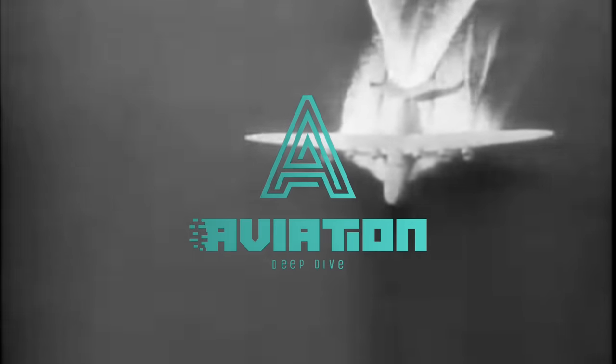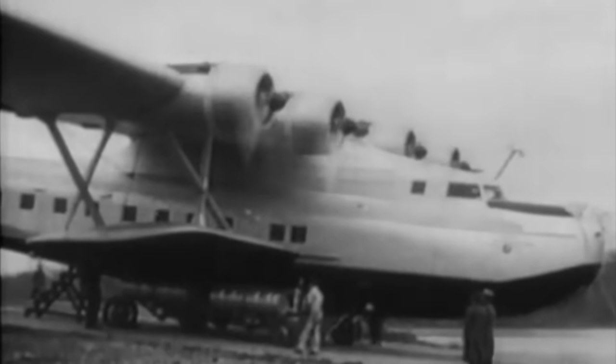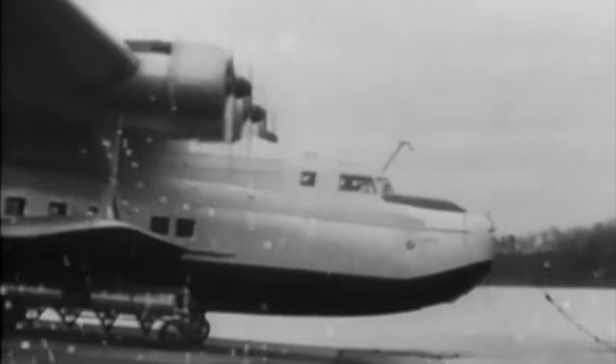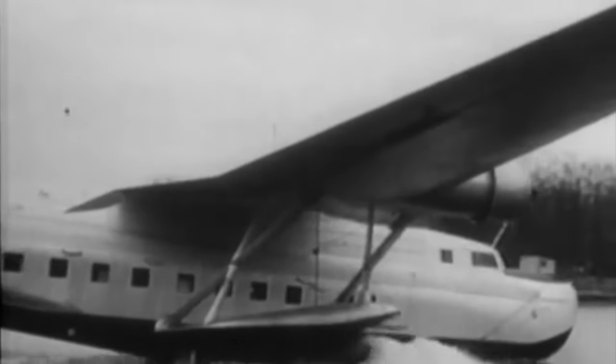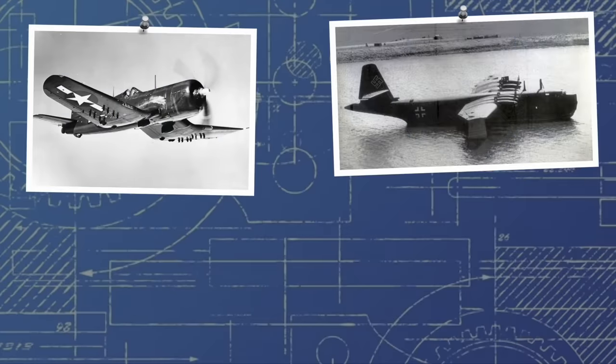Hello, and welcome to Aviation Deep Dive. The world of aviation in the 1940s and 50s was a fascinating place. Constant breakthroughs in technology, a better understanding of aerodynamics, and more powerful engines year by year meant that aircraft were consistently getting faster, stronger, and heavier armed.